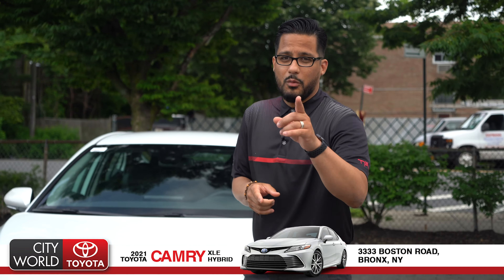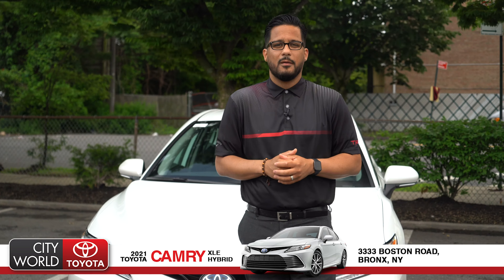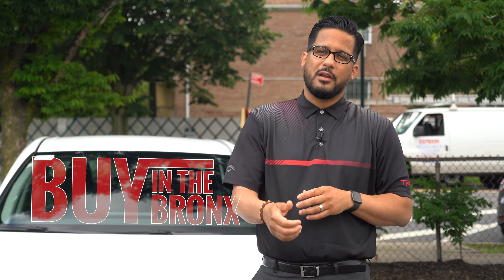Now you know what my top three safety features are. The question is, what is going to be your favorite one? Let's find out. Come visit us at CityWorth Toyota. Ask for me, Orlando Mojica. And remember, it's always better to buy in the Bronx.